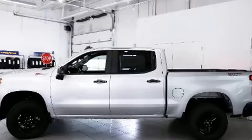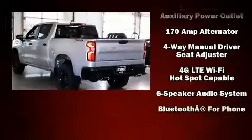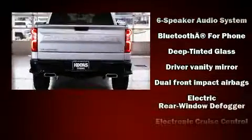Chevrolet prioritized comfort and style by including front and rear reading lights, a tachometer, heated door mirrors, a trailer hitch, and cruise control.